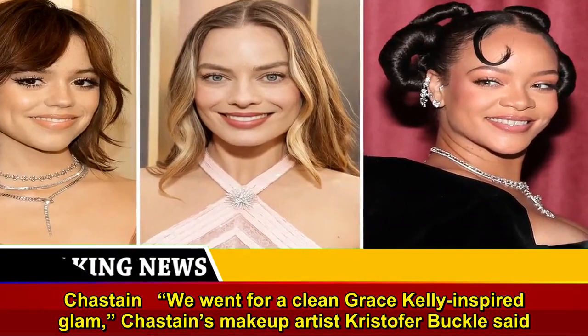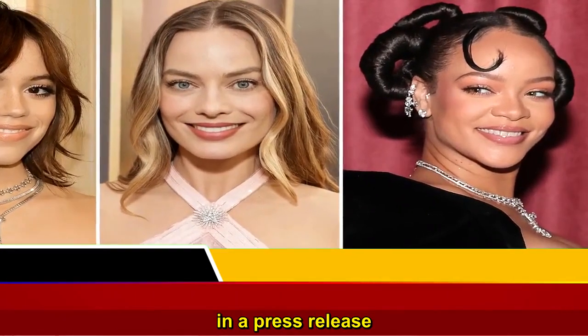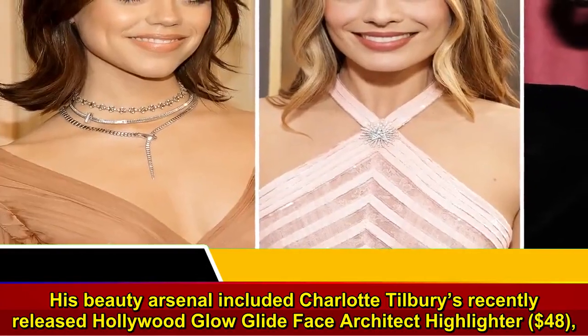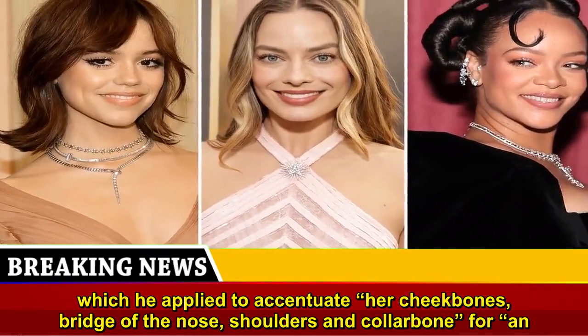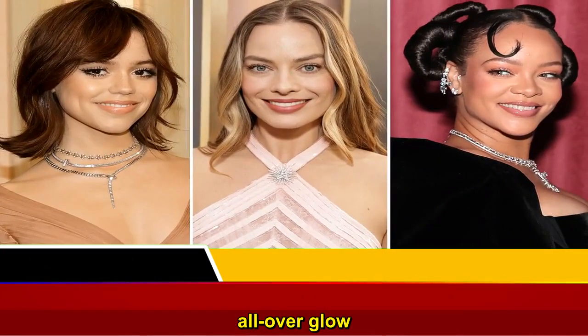"We went for a clean, Grace Kelly-inspired glam," Chastain's makeup artist Christopher Buckles said in a press release. His beauty arsenal included Charlotte Tilbury's recently released Hollywood Glow Glide Face Architect Highlighter, $48, which he applied to accentuate her cheekbones, bridge of the nose, shoulders, and collarbone for an all-over glow.